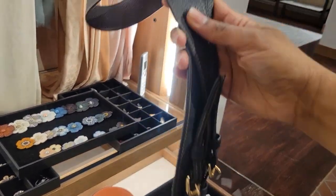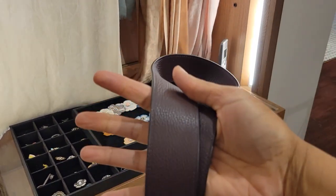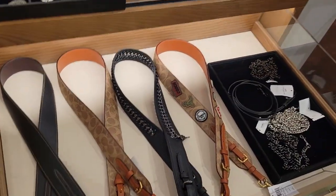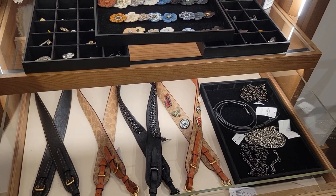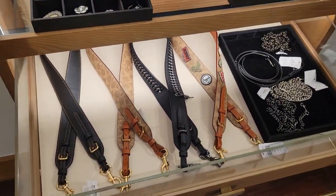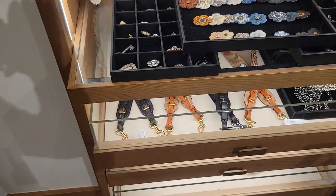Oh, before I get to the bag Coach named after me — look at this! I believe this is new: a $95 basic black pebbled leather strap with goldenrod stitching. Here's the back — this would match so many 1941 items. I don't know why it took them five or six years after they created the Rogue around 2015-2016 to finally do a plain black strap. We've had the smooth black with rivets but not a plain black strap.